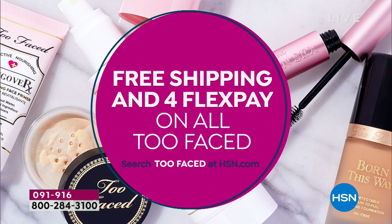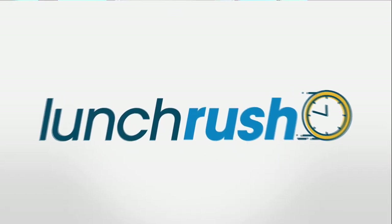Look at flex pay on all Too Faced right now. If you want to restock your makeup, it's a really great special and you can search Too Faced at hsn.com.